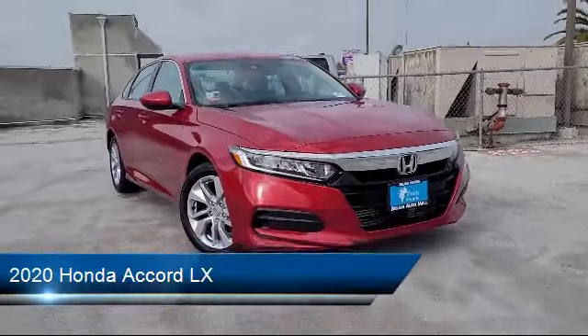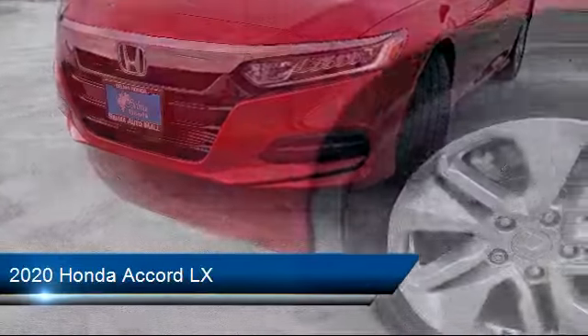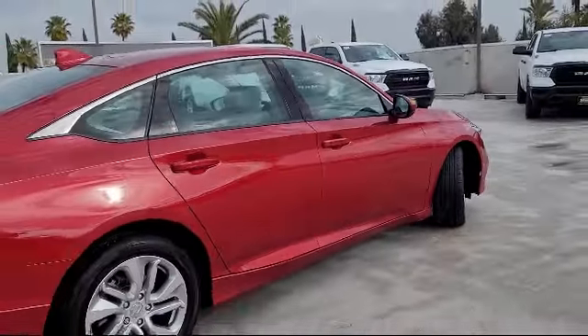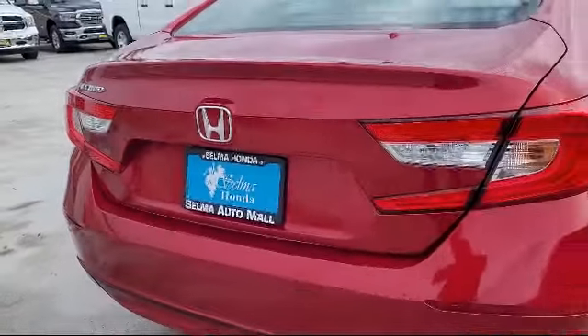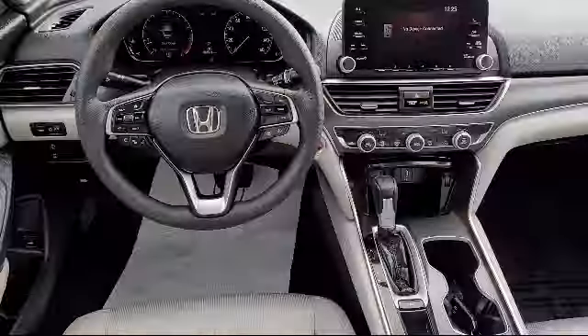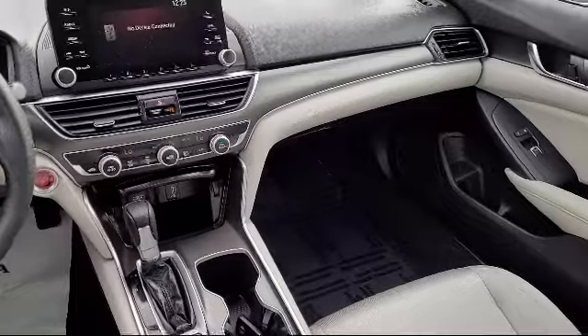It comes equipped with telescopic and tilt steering wheel, pre-collision warning system audible warning, power windows with safety reverse, front side airbags, multifunction steering wheel controls, ventilated disc front brakes, power door locks auto locking, and much more.